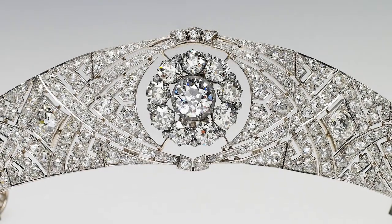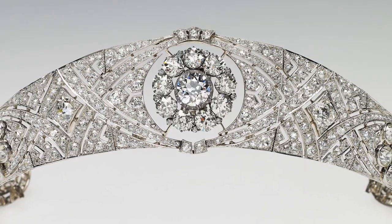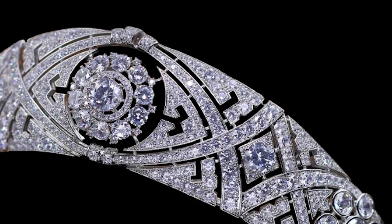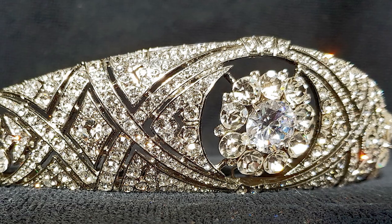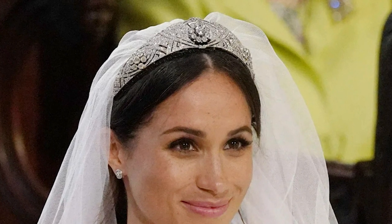Queen Mary's Diamond Bandeau. The diamond bandeau tiara was first owned by Queen Mary when it was crafted in 1932. Upon Queen Mary's passing, the tiara was handed down to Queen Elizabeth II. The central gem of the tiara was originally a brooch that Queen Mary received as a wedding gift in 1893, but 40 years later the tiara was specially designed to showcase this beautiful piece. The tiara features a flexible band composed of 11 sections that showcase both pavé and brilliant diamonds. Prominently, the Queen lent the diamond bandeau to Meghan Markle for her and Prince Harry's wedding.